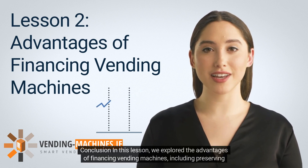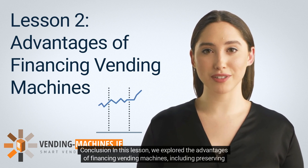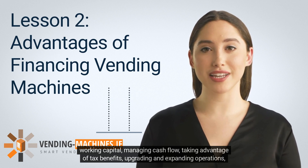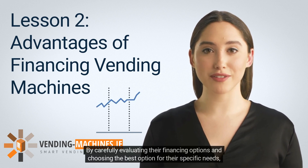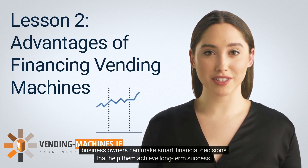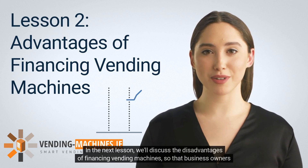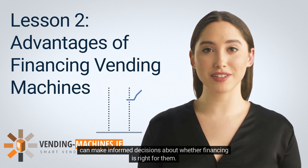In this lesson, we explored the advantages of financing vending machines, including preserving working capital, managing cash flow, taking advantage of tax benefits, upgrading and expanding operations, and improving credit score. By carefully evaluating their financing options and choosing the best option for their specific needs, business owners can make smart financial decisions that help them achieve long-term success. In the next lesson, we'll discuss the disadvantages of financing vending machines so that business owners can make informed decisions about whether financing is right for them.